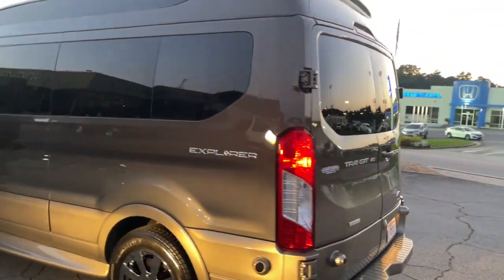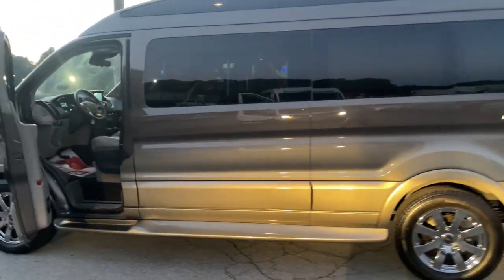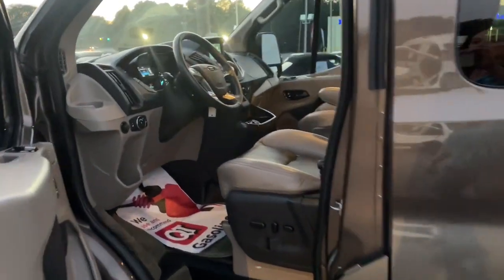Feel confident, comfortable, and connected in this modern transit. Treat yourself to a test drive today. Our friendly staff will give you an outstanding customer experience.